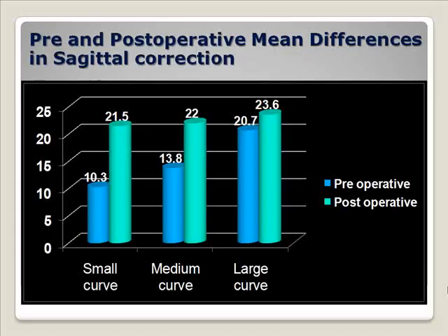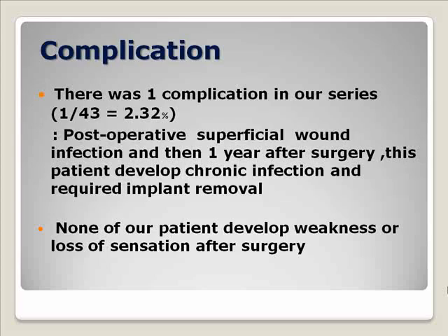We had one complication in our series. This patient had a late infection that required implant removal. The curve remained stable after the implant was removed one year after surgery.